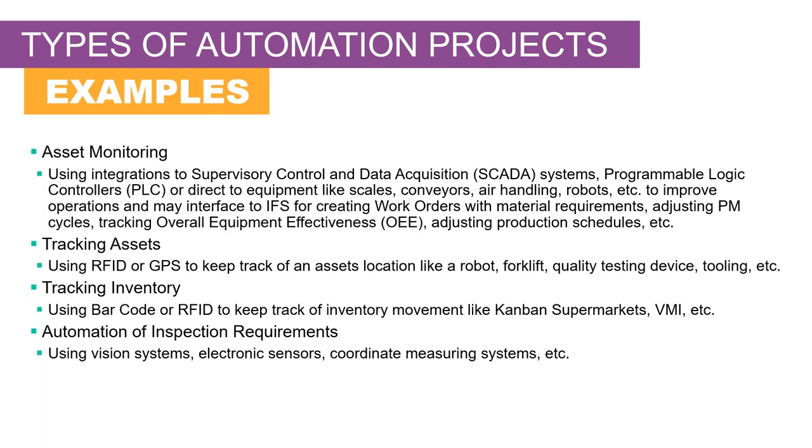You don't always have to have these interfaced with IFS, but sometimes you will want to interface with IFS and have it create work orders for repairs. Those work orders could include material requirements based on observations from these systems. You can adjust the preventive maintenance schedule, track overall equipment effectiveness, and even adjust production schedules based on information from those assets that you're monitoring in real time.